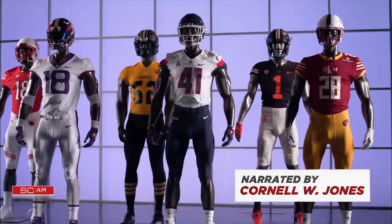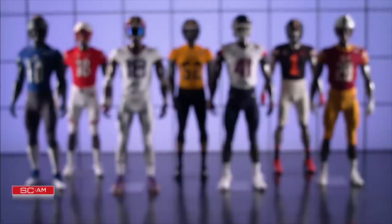Don't call it a comeback — Week 8's college football uniforms have been here for years.